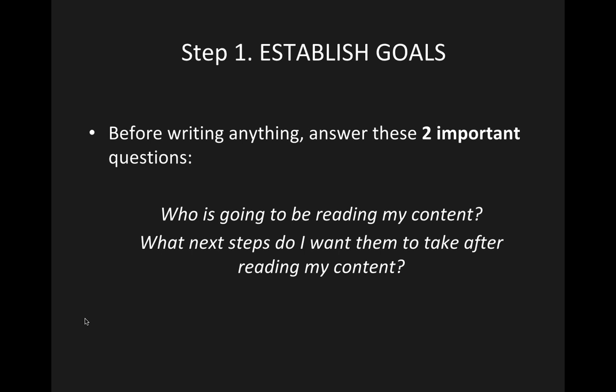Let's go back to elementary school — before writing anything, you want to establish a purpose. Before writing a blog post, article, memo, or even an email, answer these two questions: Who is going to be reading my content, and what next steps do I want them to take after reading it? Goals are really important to establish right away because they lead you in the direction of where your website is taking you.